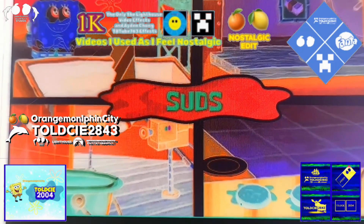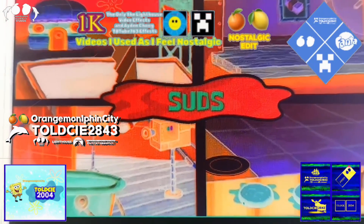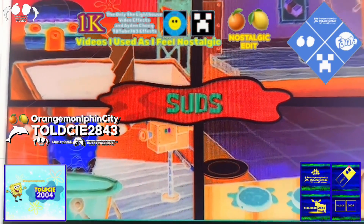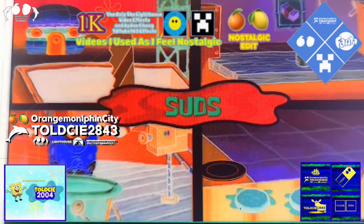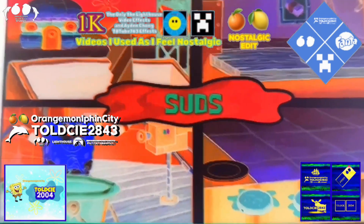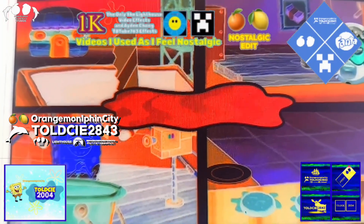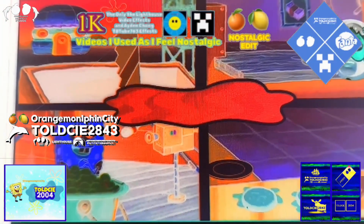Which job site do suds belong in? Studio. You got it! Suds belong in the studio. I'm a sponge model!